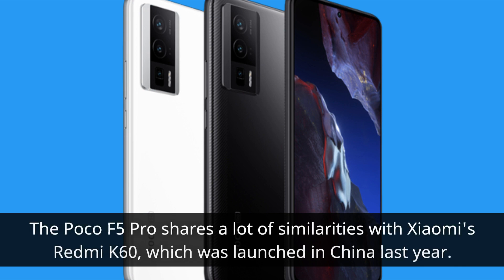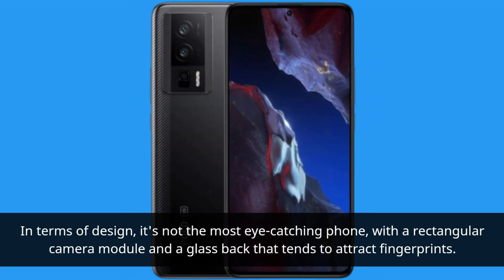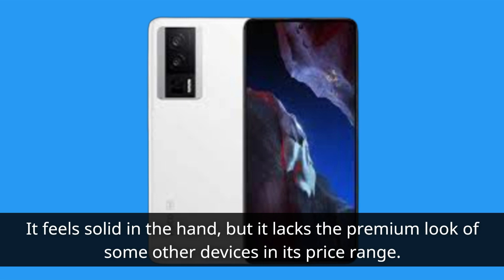The Poco F5 Pro shares a lot of similarities with Xiaomi's Redmi K60, which was launched in China last year. In terms of design, it's not the most eye-catching phone, with a rectangular camera module and a glass back that tends to attract fingerprints. It feels solid in the hand, but it lacks the premium look of some other devices in its price range.